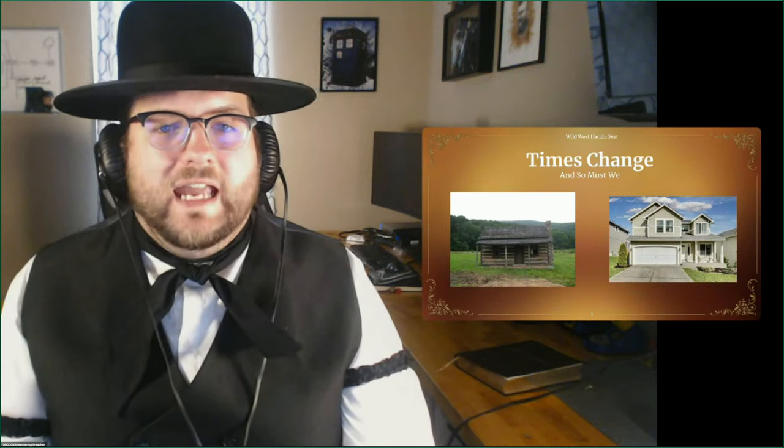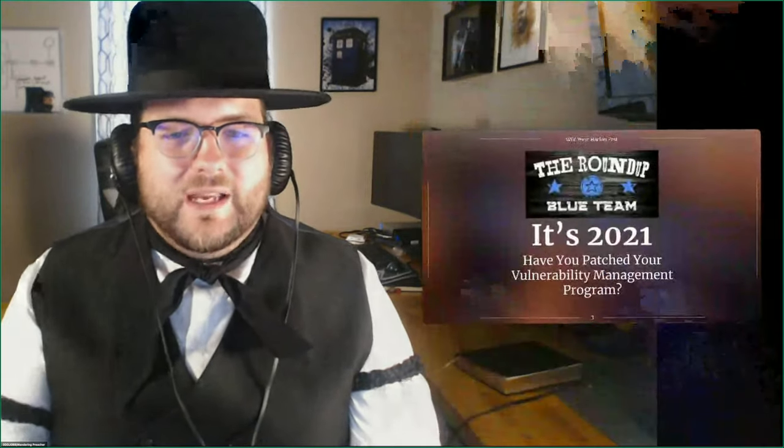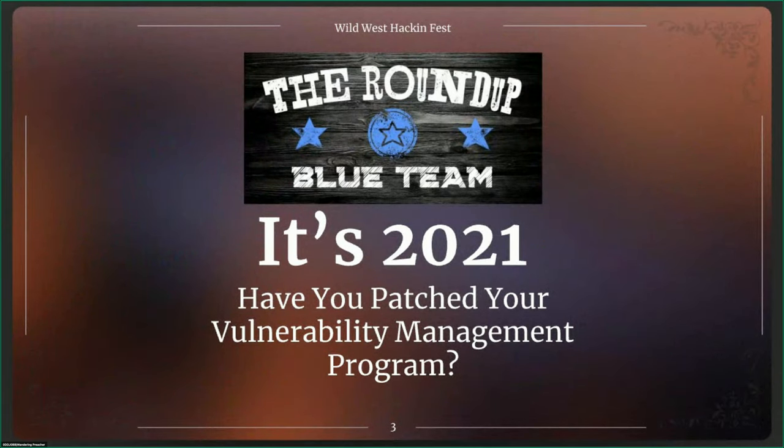Most of us would agree that the house on the right is more towards our bare minimum of what we would like to see in a house today. And along with that, I'm going to be discussing: have we been patching our vulnerability management programs as that practice has aged, as threats have aged, and as our enterprises have moved on to greener pastures of computing and information technology.